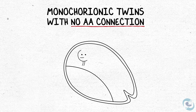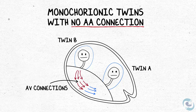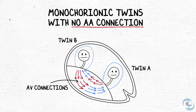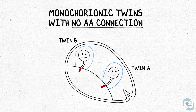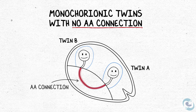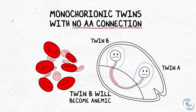Here's what happens, especially when there's no AA. Let's say there are three AV connections going from twin-B to twin-A, but only two AV connections coming back. Over time, twin-B sends more blood to twin-A than it can get back. If there were an AA connection, it would help make up for this imbalance. But without one, twin-B will keep donating blood and will become anemic with a low red blood cell count.